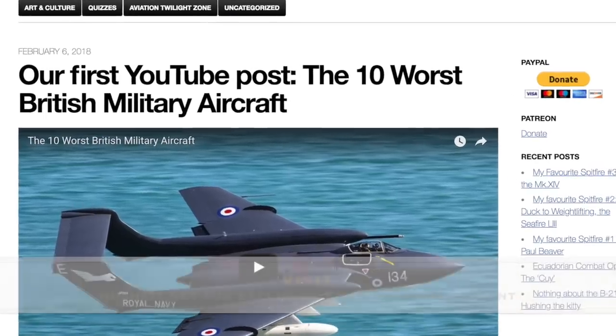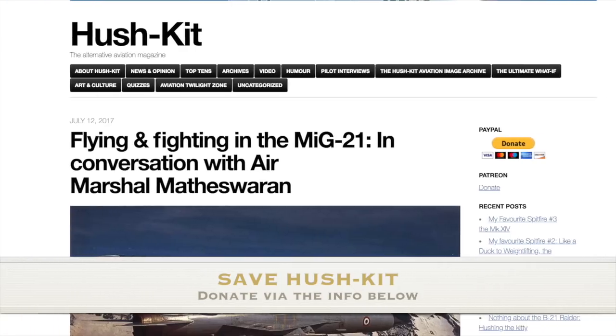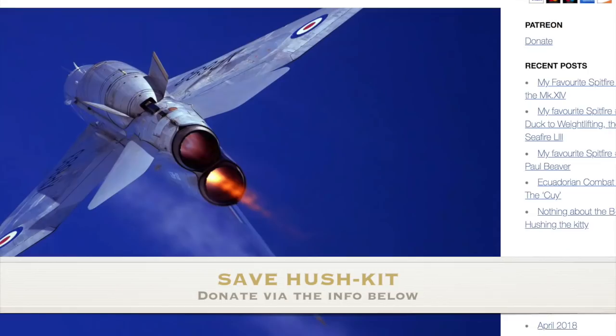Hushkit.net only exists thanks to people like you digging in your pockets and helping. If you enjoyed this, go to hushkit.net and donate. Follow us on Twitter and tell all of your friends.